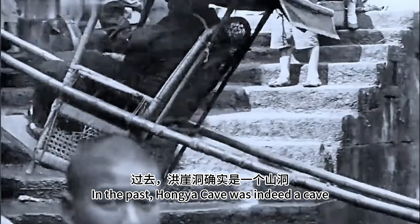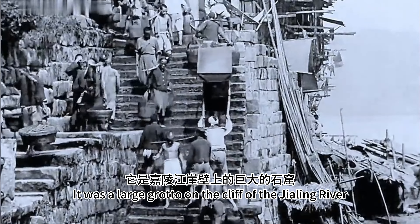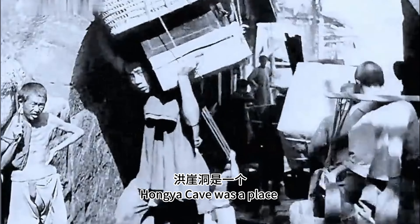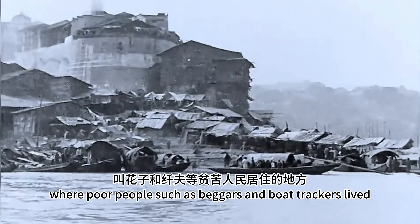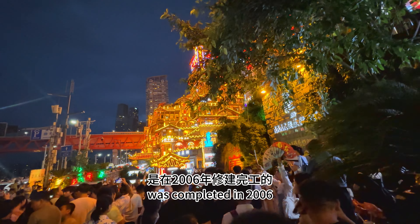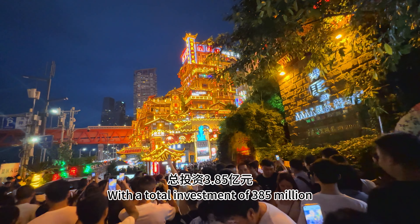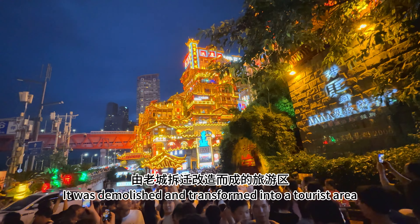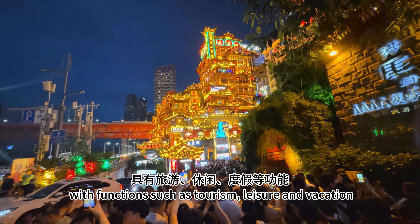In the past, Hongya cave was indeed a cave — a large grotto on the cliff of the Jialing River. Long ago, it was a place where poor people such as beggars and boat trackers lived. The Hongya cave that everyone sees now was completed in 2006, with a total investment of 385 million, and was demolished and transformed into a tourist area with functions such as tourism, leisure, and recreation.